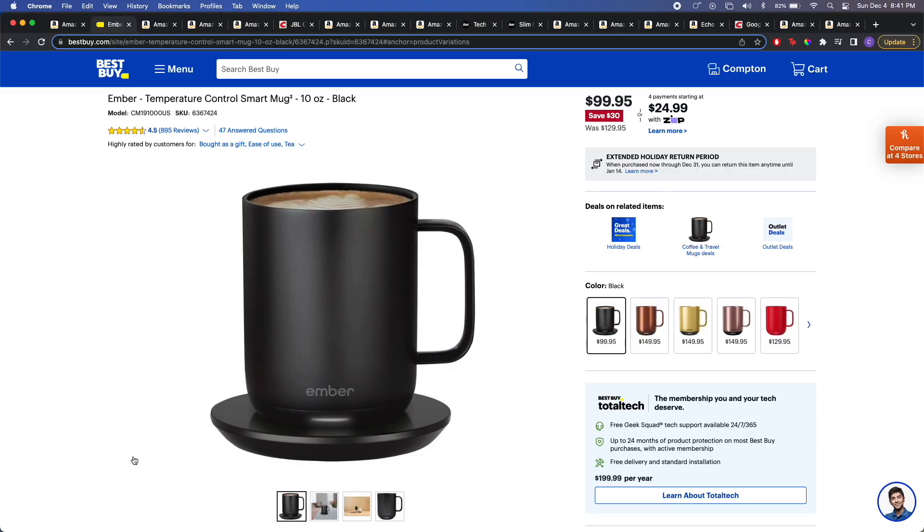The best deal I found for the Ember Mug is on bestbuy.com. You can find it on Amazon and on Ember's website, but for some reason they're charging like $130. This is right at $100 — so just at the edge of what this video covers — and it's an amazing gift to give. You won't be disappointing anyone.